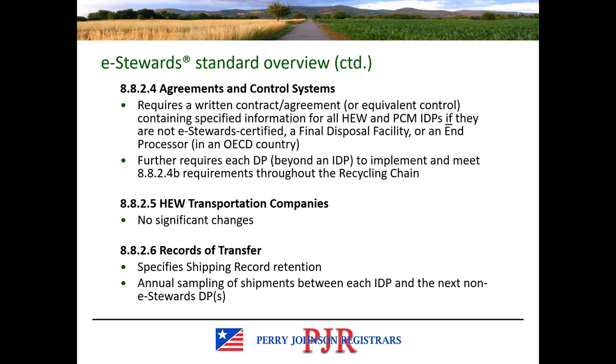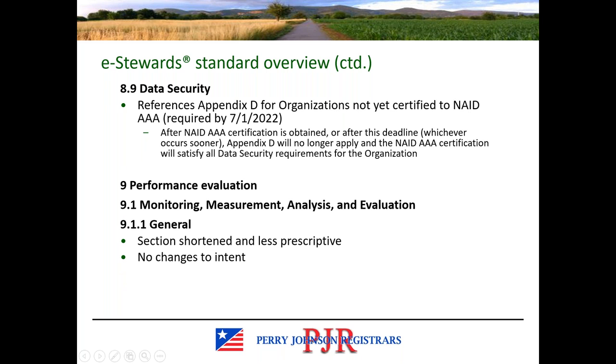There are no significant changes to transportation requirements. Regarding records of transfer, there is the five-year requirement for standard-specific records and also a requirement to annually sample the shipments between each IDP and the next non-eStewards downstream processor. Section 8.9 houses data security requirements and references Appendix D for organizations not yet certified to NAID AAA. After NAID AAA certification is obtained, Appendix D will not be audited anymore because the NAID AAA certification will satisfy all the data security requirements for eStewards version 4.